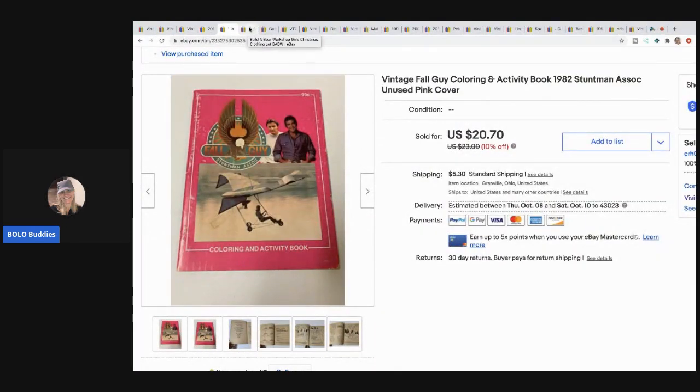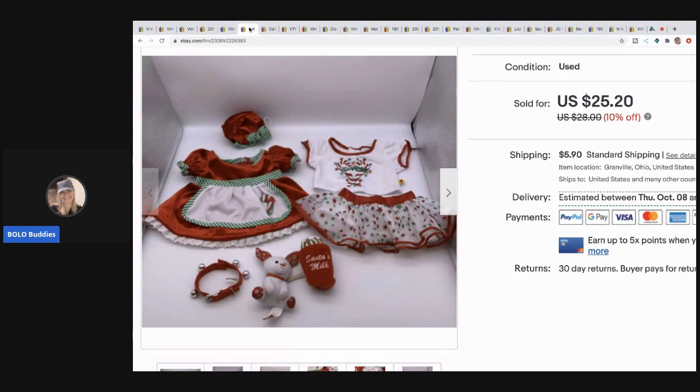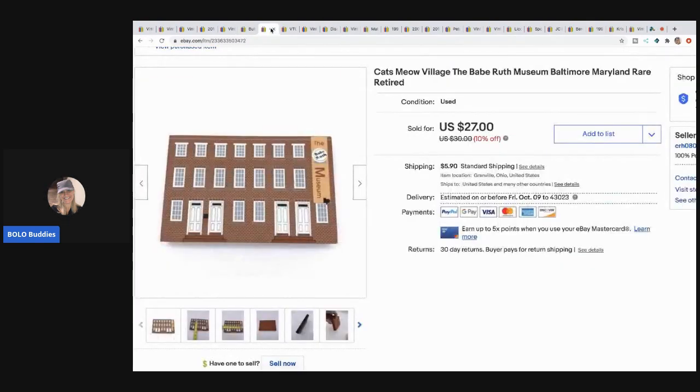The next item is this Build-a-Bear set and it's Christmas themed. I took a best offer of $22 with the buyer paying shipping. It's got the little stuffed animal and the other accessories that go with it. I probably could have held out for more but I was happy with that. I picked this up at a garage sale in a lot of Build-a-Bear clothing, so I don't have much in it.